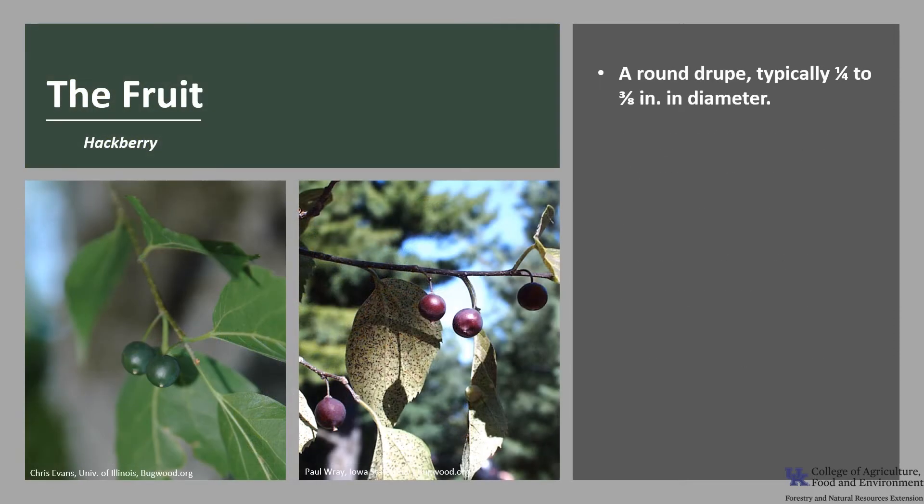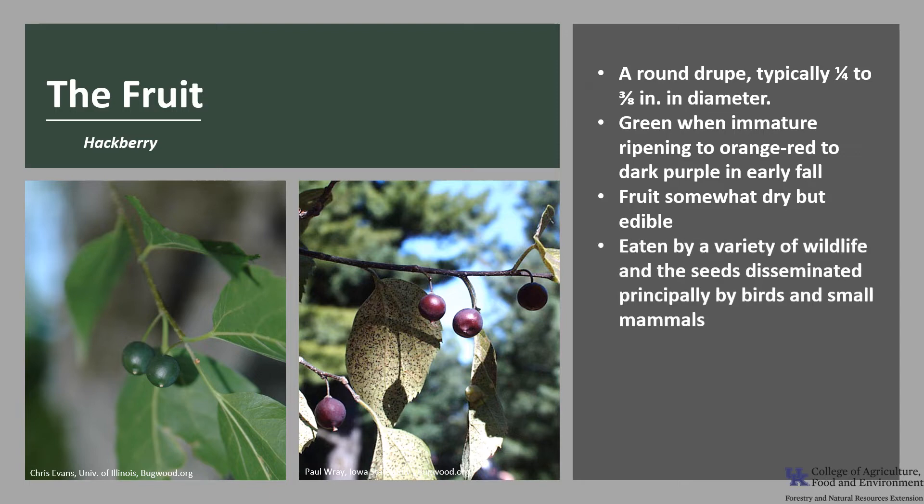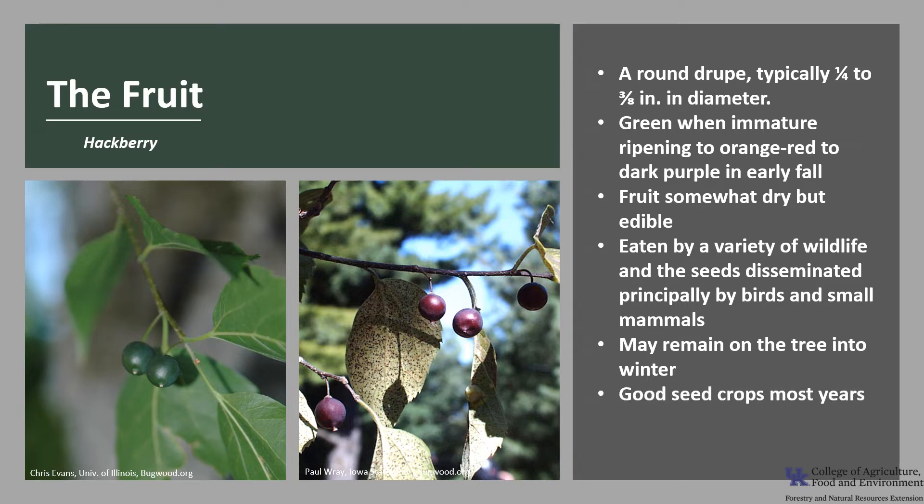The fruit is a round drupe, which looks kind of like a small cherry — a one-seeded fleshy fruit. They are small, typically about a quarter of an inch to three-eighths of an inch in diameter. They are green when immature, ripening to an orange-red to dark purple in early fall. The fruit are somewhat dry but edible, eaten by a variety of wildlife, and the seeds are disseminated principally by birds and small mammals. Fruit may remain on the tree into the winter, and hackberry has good seed crops most years.